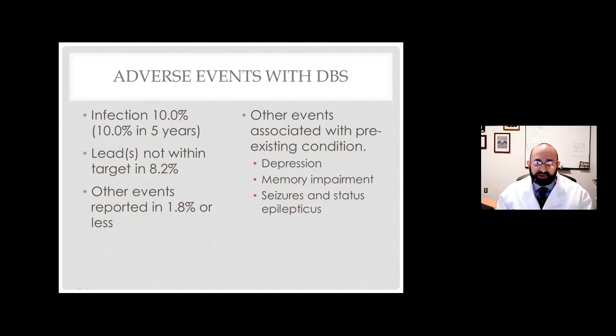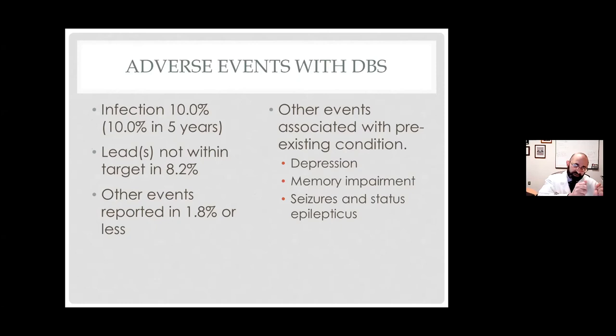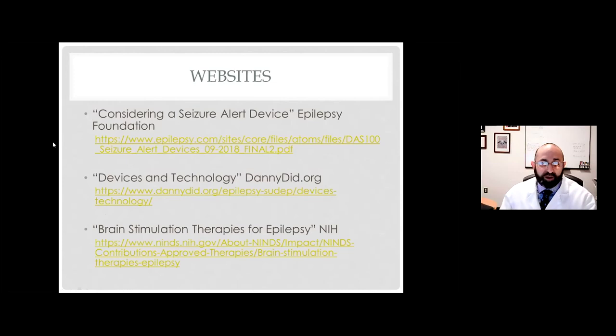In summary, in the last 10 years we have a lot of nice new options we can tailor — is DBS right for you, is the responsive neural stimulator right, can we get away with a vagal nerve stimulator, or should we do laser ablation? Laser ablation, which I didn't talk about formally, is arguably the biggest and best advance in the last 10 to 15 years — you can go in with minimal discomfort, without a large skull opening or large brain resection, and really address many seizures. For more information: epilepsy.com, the Danny Did organization, and an NIH site with a good history of brain stimulation.